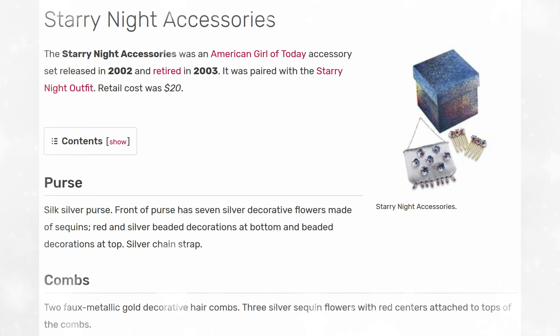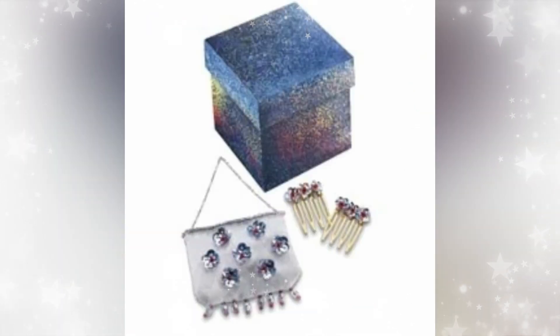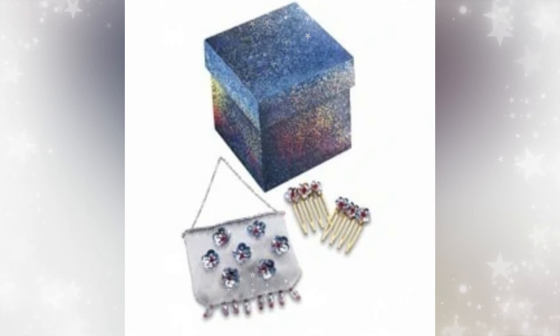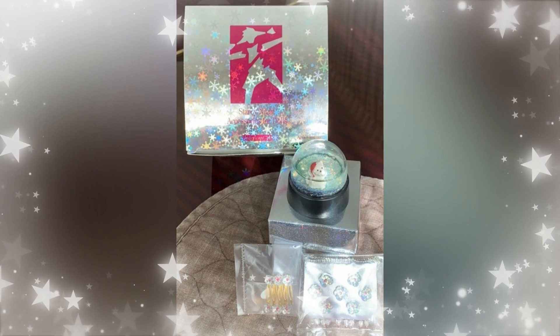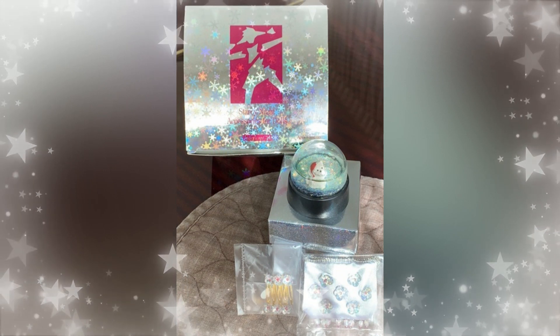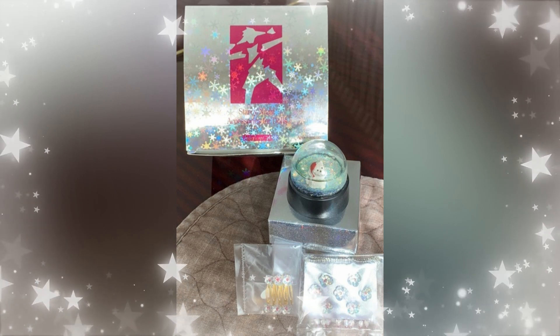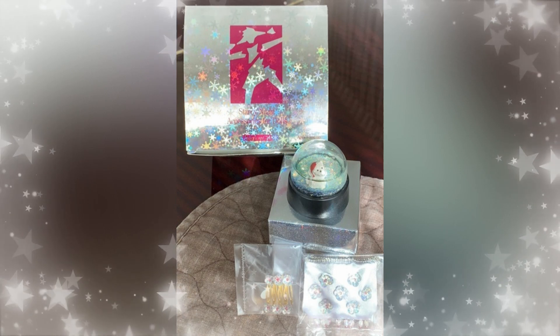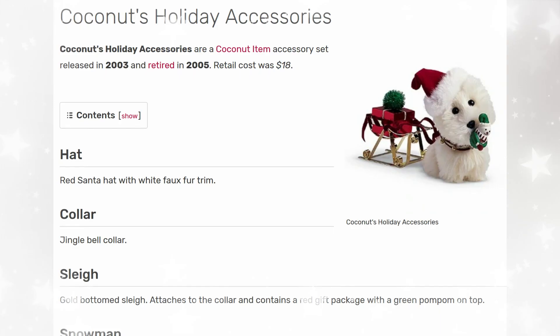Next up is the Starry Night Accessories. This was released in 2002 and retired in 2003. It was paired with the Starry Night Outfit. Retail cost was $20. I think this is a cute set, though it's not personally one I'm looking for. It has a purse, a little gift box with a snow globe in it, and some combs for the doll's hair. I understand why American Girl kind of stopped making these accessories — some of them got a little repetitive and were a little pricey for just three things. Since the snow globe is so old, the water level has probably gone down a bit because it evaporates.